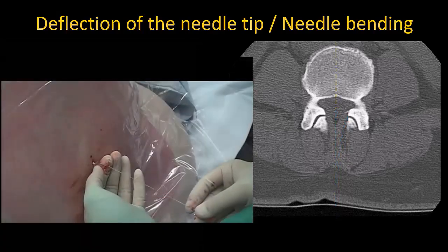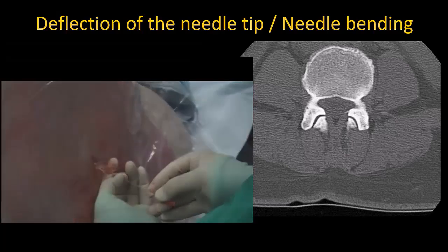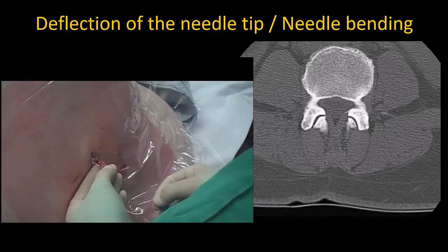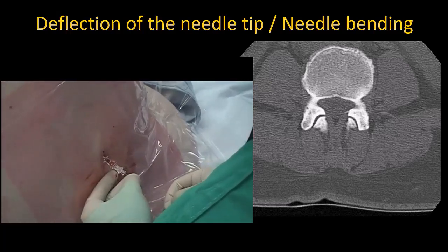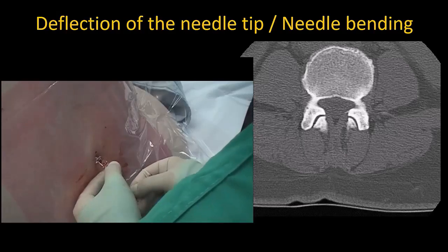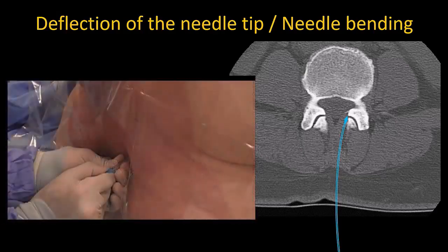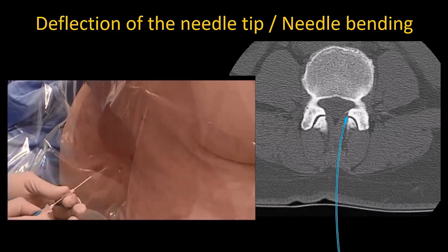Never let the needle bend as you insert it. Here, this operator is struggling to replace the stylet into his spinal needle, and the reason he is struggling is because the spinal needle is now curved or bent within the tissues. Controlled insertion without excessive force is the key to avoiding this problem.